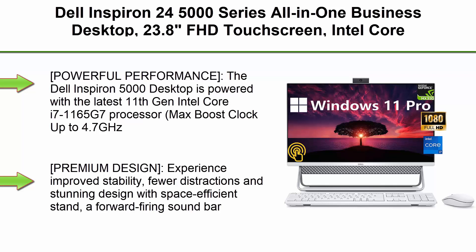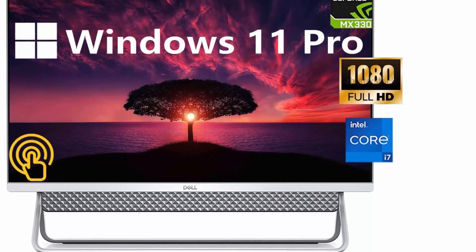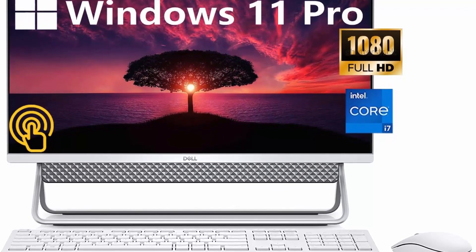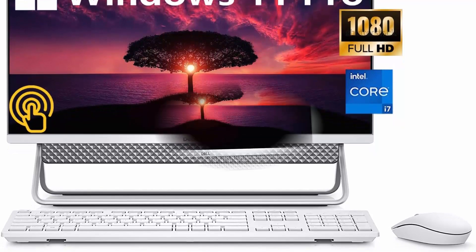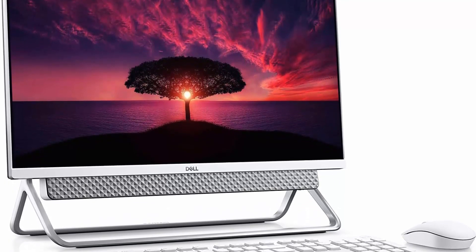Top 6: Dell Inspiron 24 5000 Series All-in-One Business Desktop. 23.8-inch FHD touchscreen, Intel Core i7-1165G7, Windows 11 Pro, 32GB RAM, 512GB SSD plus 1TB HDD, HDMI, Wi-Fi 6, GeForce MX330. Powered by the 11th Generation Intel Core i7-1165G7 processor, max boost clock up to 4.7GHz, 16MB Smart Cache, 8 threads, and 32GB high bandwidth DDR4 memory. Ideal for advanced multi-tasking, demanding computing, smooth gaming, multiple tab browsing, and everyday tasks.